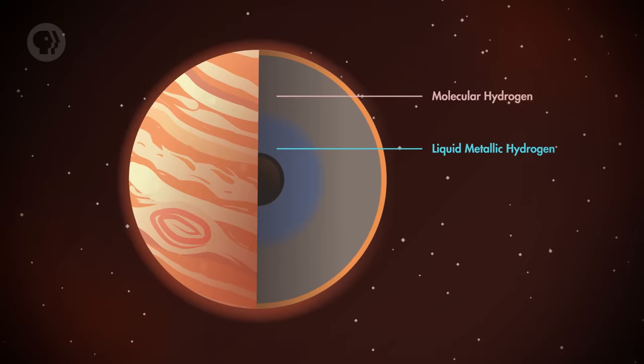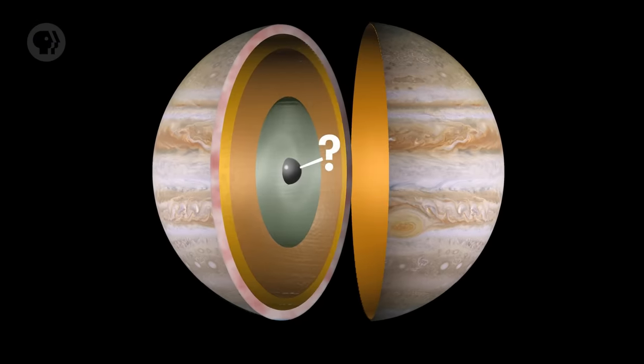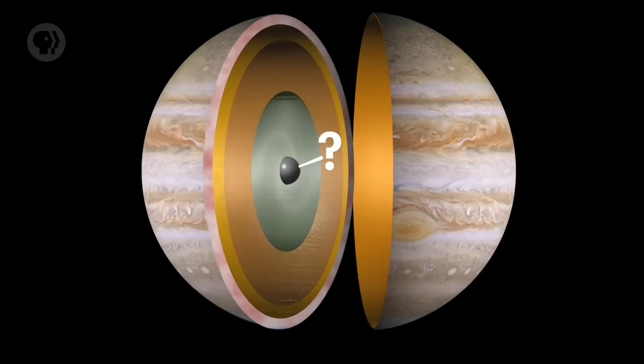We think of hydrogen as being a gas, or if it gets really cold, a liquid. But under the ridiculous pressures generated deep inside Jupiter, hydrogen undergoes a strange transformation. Individual atoms don't hold onto their electrons but instead share them. This means the hydrogen can conduct electricity and has other properties more like a metal. This substance is hot too — about 10,000 degrees Celsius, hotter than the surface of the Sun. If we could see it, it would glow tremendously bright. Finally, at its center is most likely a dense core of material, probably composed of rock and metal. We really don't know, because it's incredibly difficult to understand the physics and chemistry of material locked in at those pressures and temperatures.